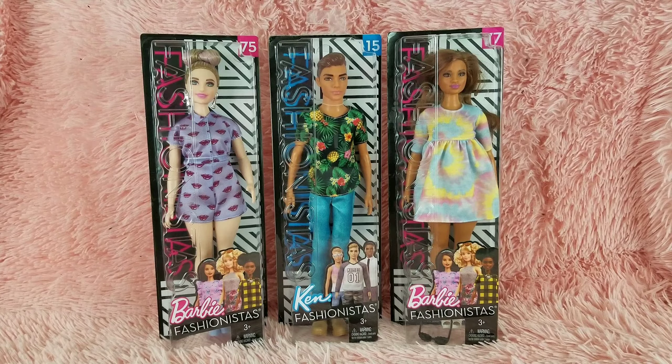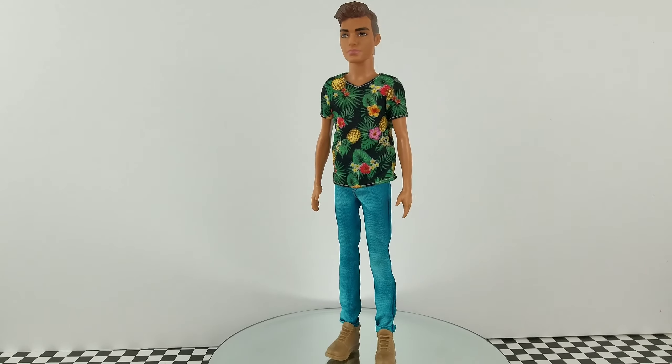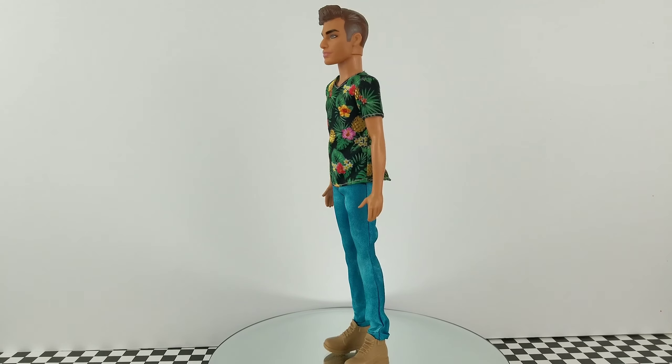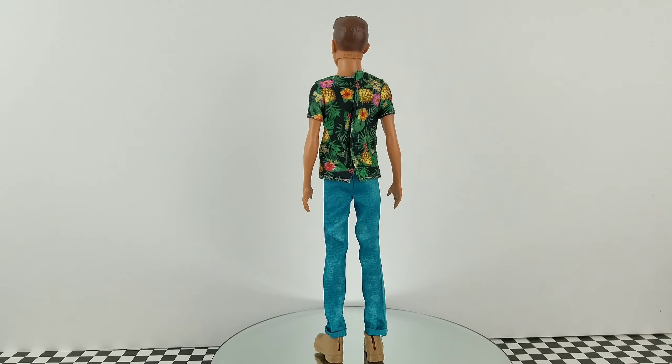Let's go ahead and get them all out of their boxes. Here is the Ken fashionista number 15. He is the slim body type. He has a tropical pineapple shirt with some blue jeans and some brown boots.